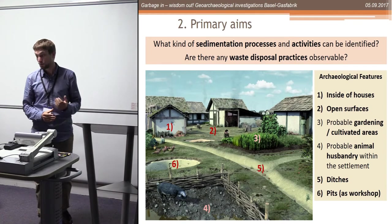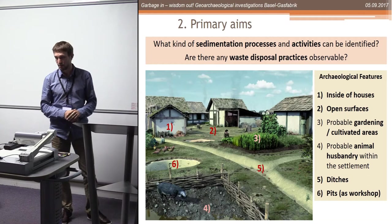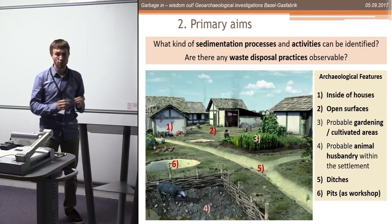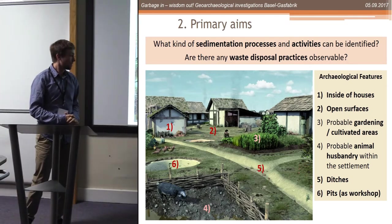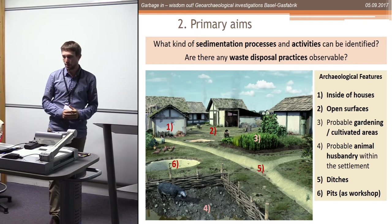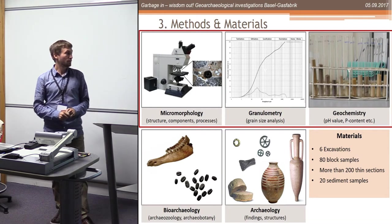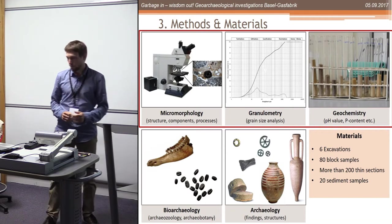I try to identify sedimentation processes in different places - in houses, on open surfaces - and from archaeobotany and stable isotope analysis we know there must have been something like intensive garden cultivation within the settlement. I also look at what happens in ditches, what their function is, what happens in pits, and overall I wanted to identify waste disposal practices. I'm working mainly with micromorphology, granulometry, and geochemistry, with other team members covering archaeobotany, archaeozoology, and palynology - so a lot of data.